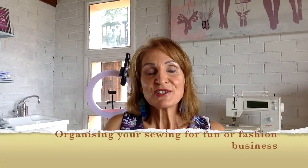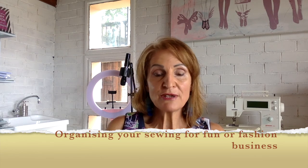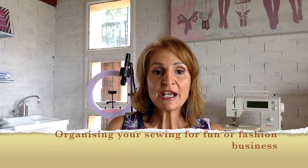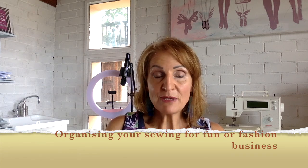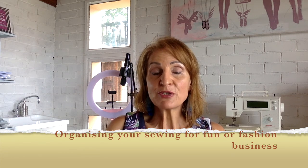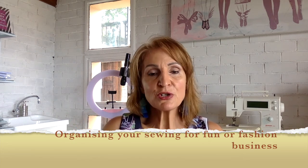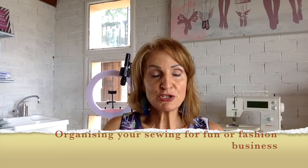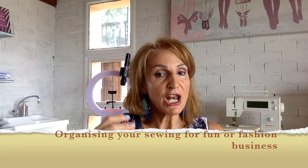Hi, this is Tanya Sutherland. Today we're going to be talking about how to be more organized and how to actually plan your sewing, so that you get more things done and you're more precise in what you're going to be doing. You have a set plan of what you're going to be making and sewing. If you're more organized, you'll find you'll get things done a lot quicker.